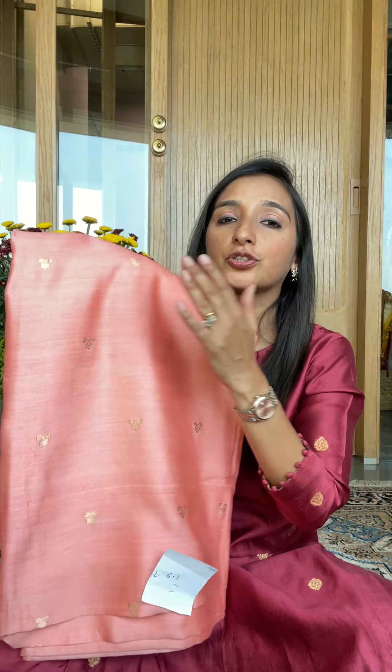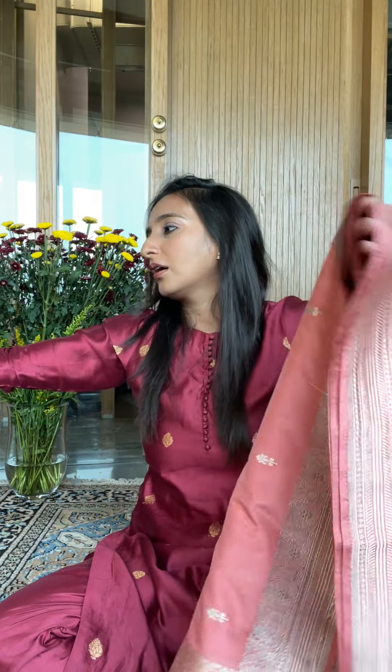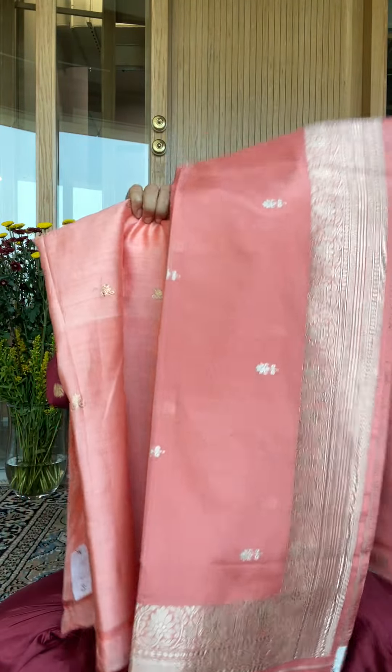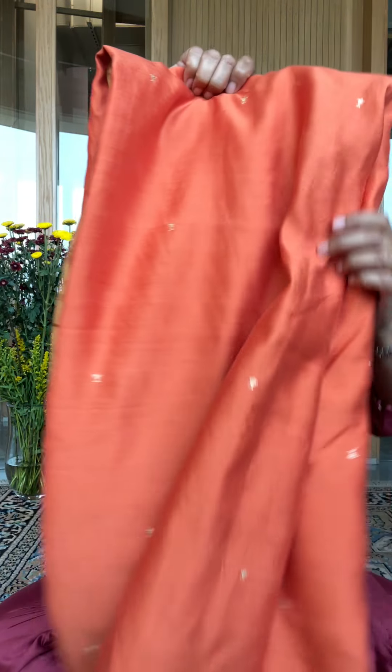This is number 39 — let me show you a dupatta with it. A beautiful one — the light dupatta looks really nice together, so you can go for this full look as well. This is number 40. The last few colors are coming up. This is number 41 — another shade of blue.